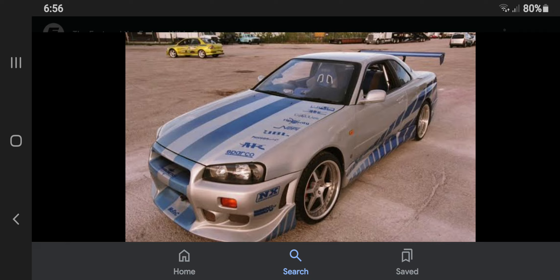Number 2: The Nissan Skyline crashed at the end of the first race of 2 Fast 2 Furious, but was later seen again as the GTT in Fast and Furious Part 4, which is a reboot to the 2001 movie.